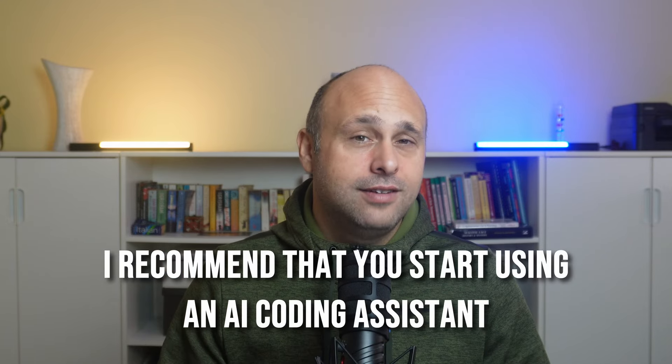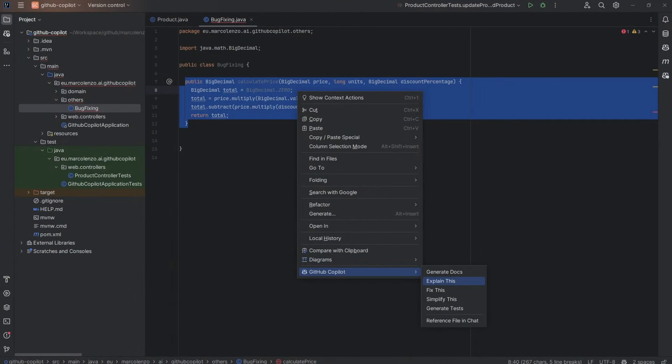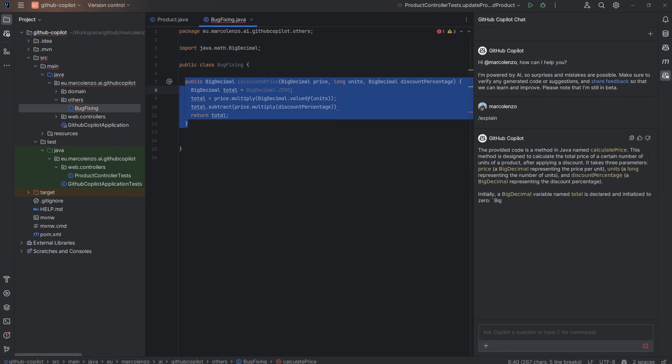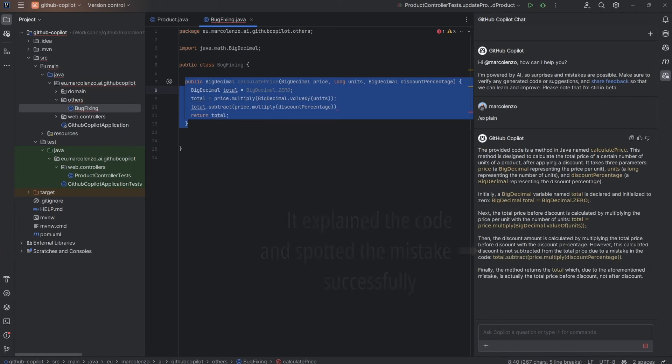That said, it's not all bad. I recommend that you start using an AI coding assistant, and I'm strongly convinced they will make us not only more efficient and productive, but better software engineers. There are two features I loved and really recommend you use extensively: explain code and simplify code. I was really surprised by how good these tools are at explaining code. I'm convinced this feature can flatten the learning curve for junior and even senior developers trying to learn a new programming language, a framework, or when they need to get accustomed to a new code base.